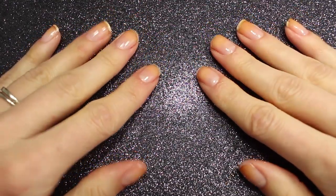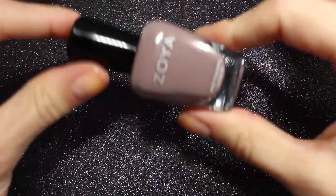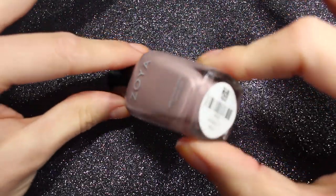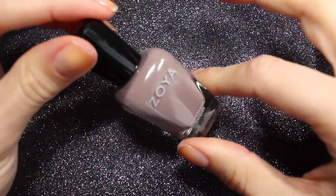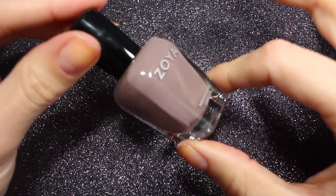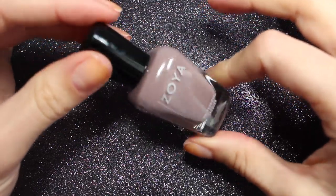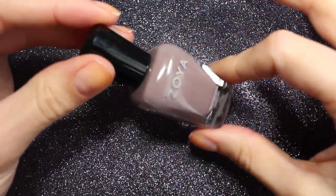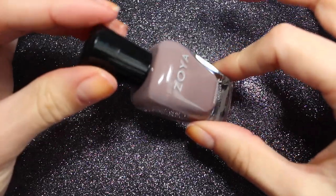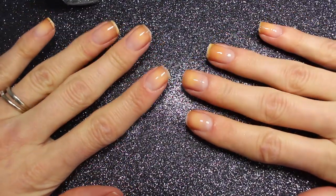Hey everyone, I'm Walker. Welcome back to All About Nails. Today we're going to be doing a paint your nails with me and I am going to be using the lovely Zoya's Jonna. This is a really pretty neutral mauve color — gray and mauve — and it definitely leans on the purple side of mauve and not on the pink side. I really like Zoya's shades in this category. On my nails I have my base coat and I did a little bit of filing to make them more even, and I'm just going to dive right in.